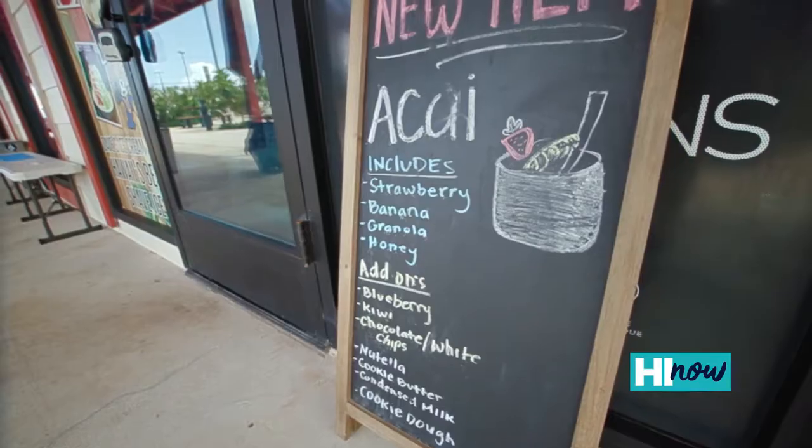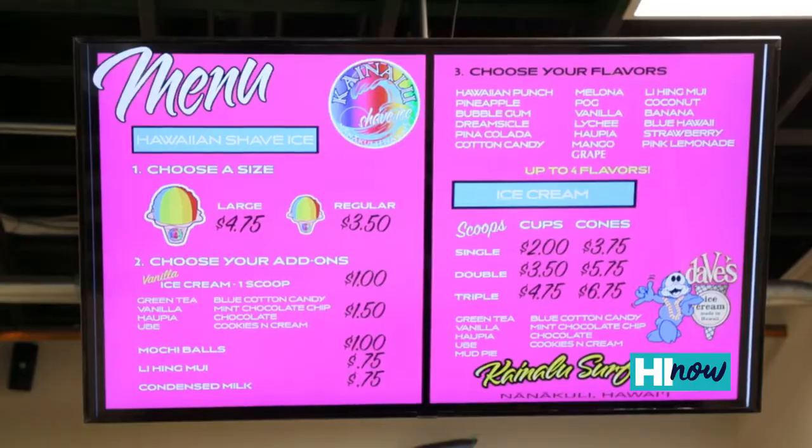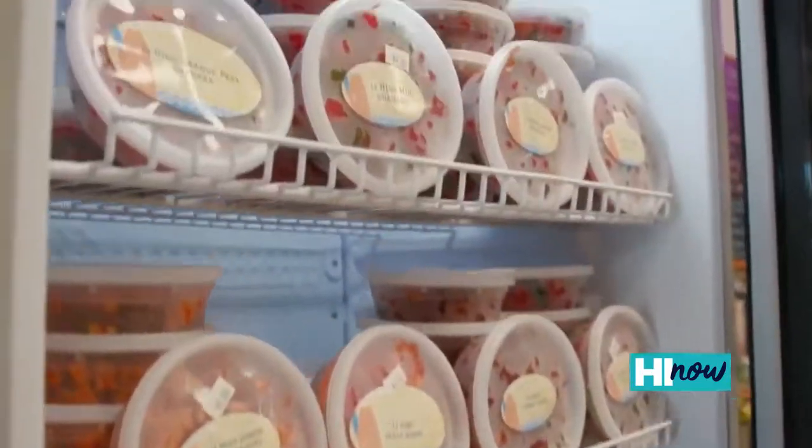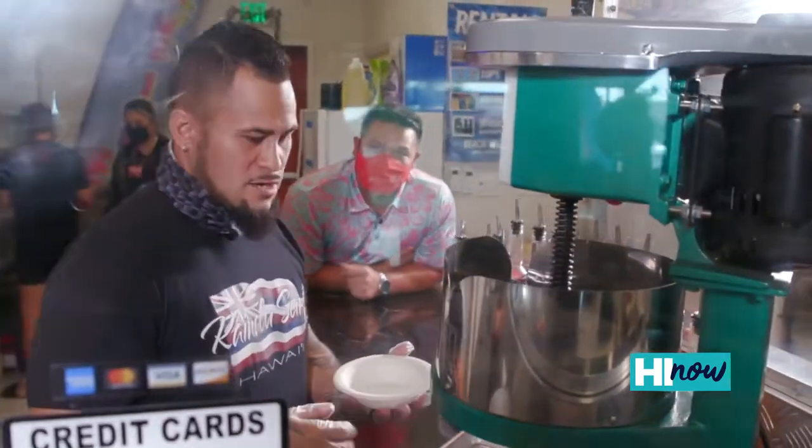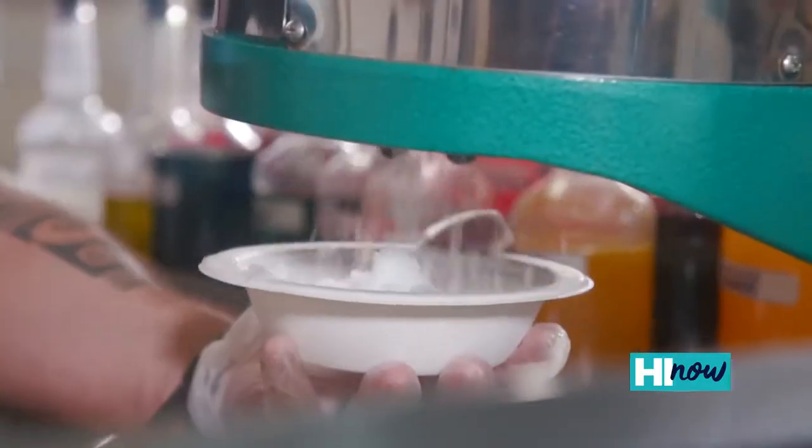We just started a new product — Kainalu Surf acai bowls. We have PMC treats here, cupcakes and brownies, li hing gummies and gushers. Here at Kainalu Surf, this is our most popular item — our shave ice.